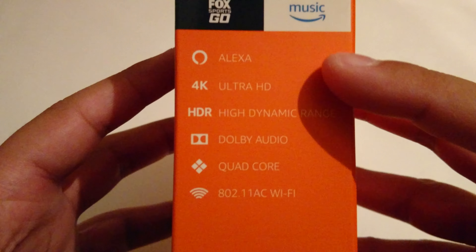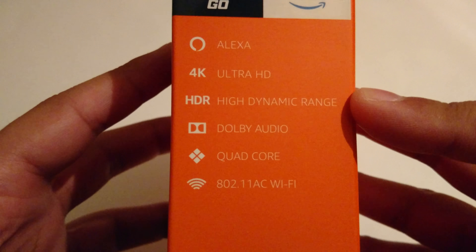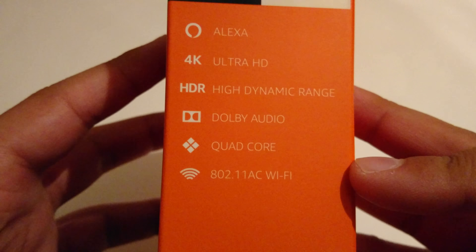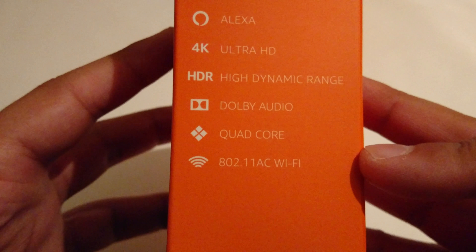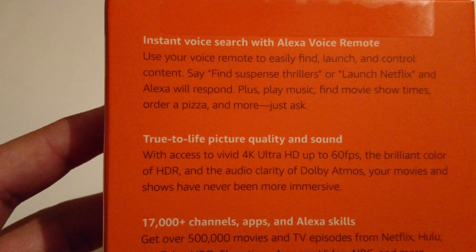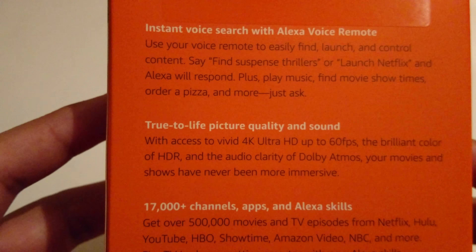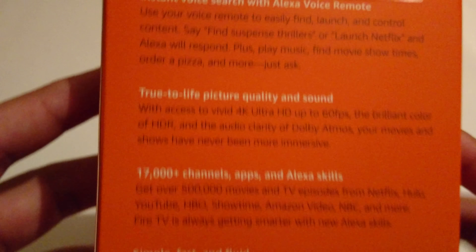It has Alexa, it is compatible with 4K Ultra HD, HDR (high dynamic range), Dolby audio, it is a quad-core unit, and uses 802.11ac Wi-Fi. Alexa voice remote lets you use your voice to easily find, launch, and control content — say 'find suspense thrillers' or 'launch Netflix' and Alexa will respond. Plus play music, find movie showtimes, order a pizza, and more.